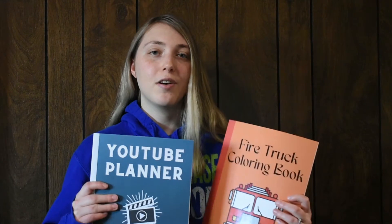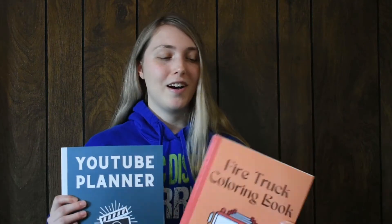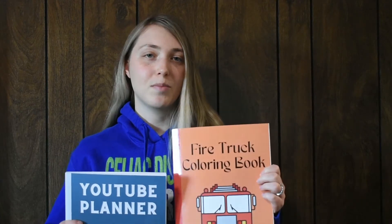I have two books here that I ordered — these are my own personal books that I created and I love how they came out. These are some of the beginner books I made when I was first learning about Amazon KDP. This is my very first coloring book and this is a YouTube planner. My mom actually ordered the coloring book for me since we have friends with children she's giving coloring books to.